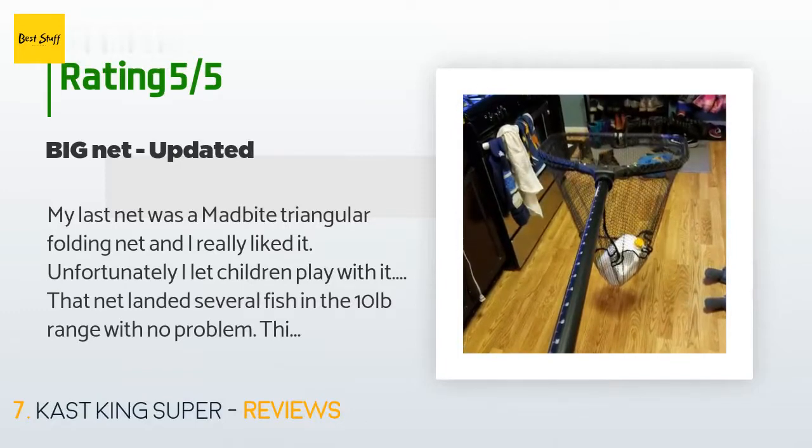A customer said: 'My last net was a Madbite triangular folding net and I really liked it, but I let children play with it. That net landed several fish in the 10-pound range with no problem. This net is much bigger and seems even stronger — my last net would barely lift a gallon of milk with the handle collapsed, but this net lifted a gallon of milk with the handle fully extended. A larger hoop and stronger construction should give better performance. The only small problem is it can't be opened one-handed.'